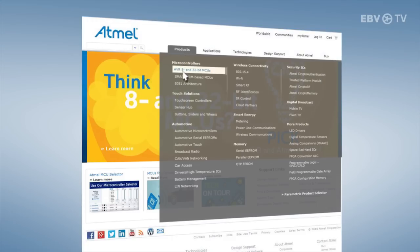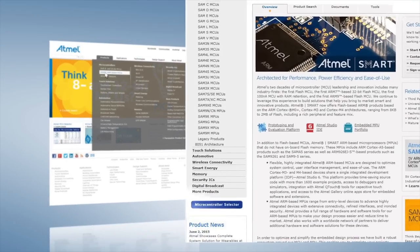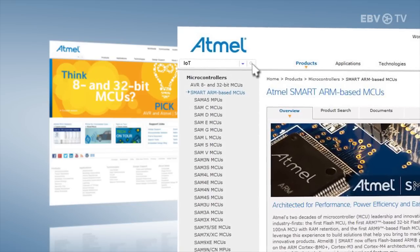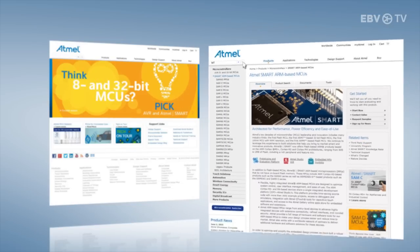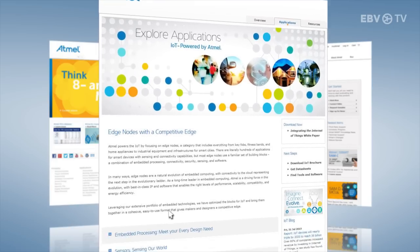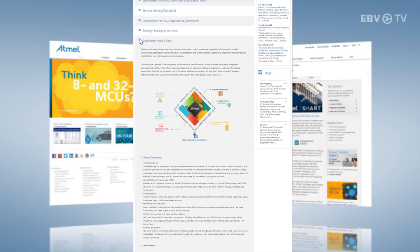Atmel offers a world-class MCU portfolio and ecosystem, as well as state-of-the-art low-power SOCs and best-in-class layered security solutions. Which all adds up to Smart Connect IoT solutions, giving designers more freedom and flexibility to focus on their applications.